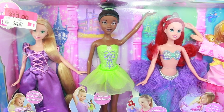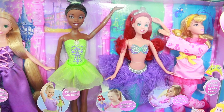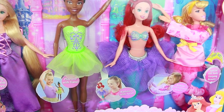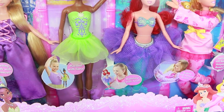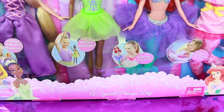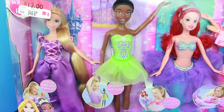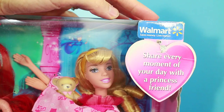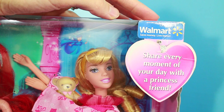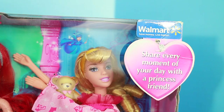Hi everybody, it's Valerie here from the All Toy Collector channel and today I'm going to review this awesome special princess gift set. It's called a Special Princess Day. Each of these dolls you're supposed to use during a different part of the day. This gift set was a Walmart exclusive and it says share every moment of your day with a princess friend.